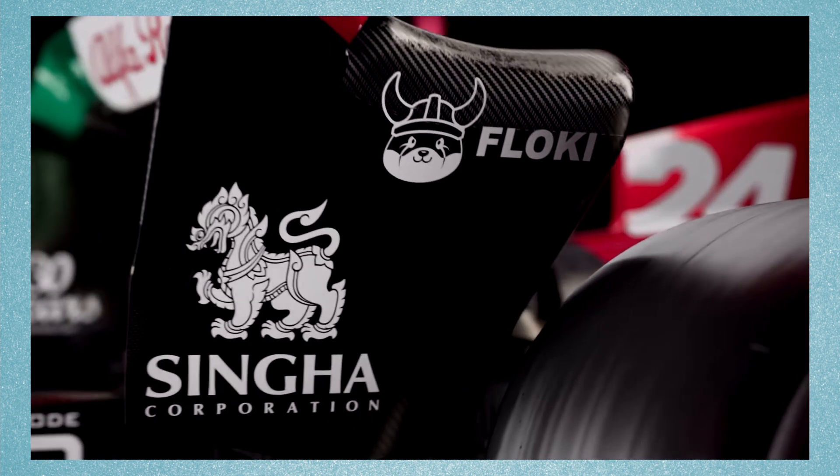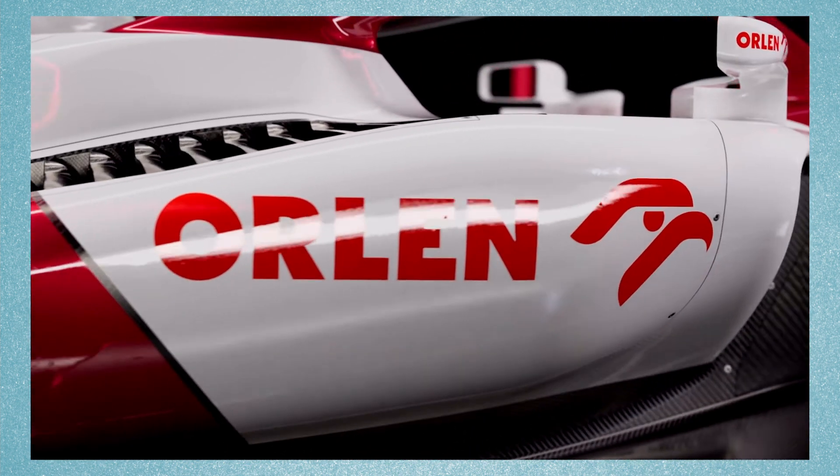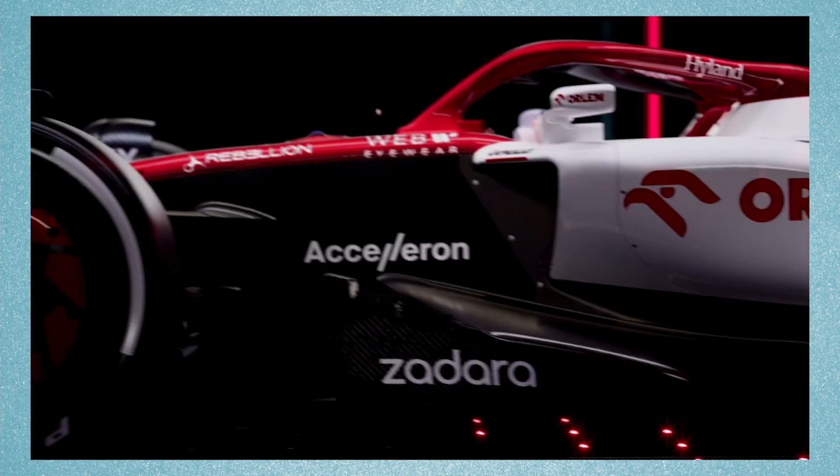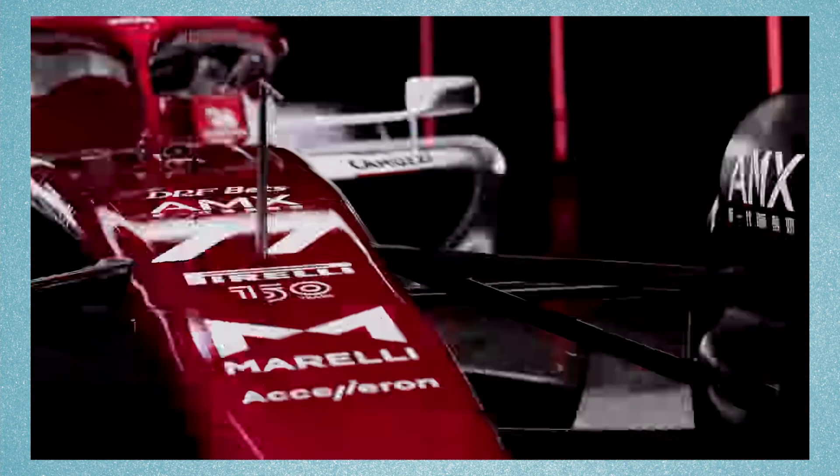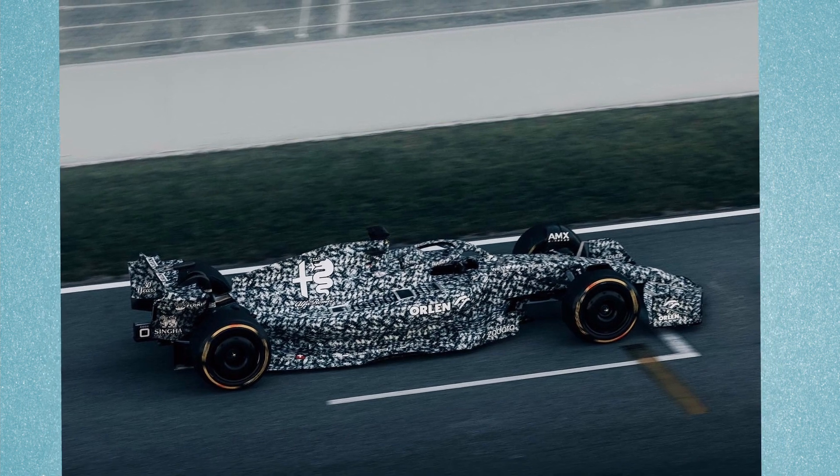Similarly, Alfa Romeo was reluctant in the official launch about the design of the car, because the official images shown by Alfa Romeo were different to the actual car which ran in Barcelona pre-season testing.